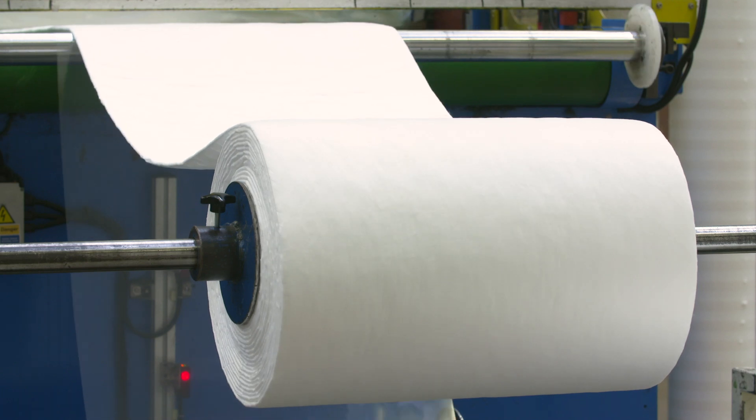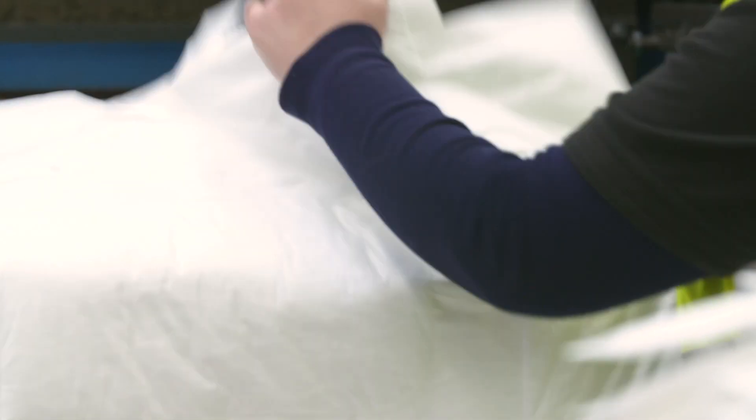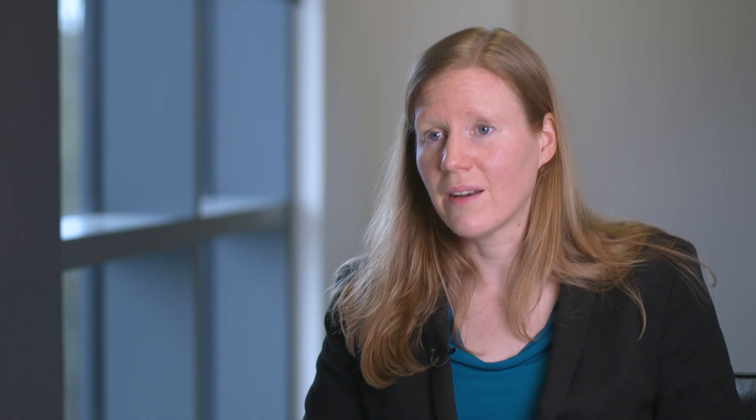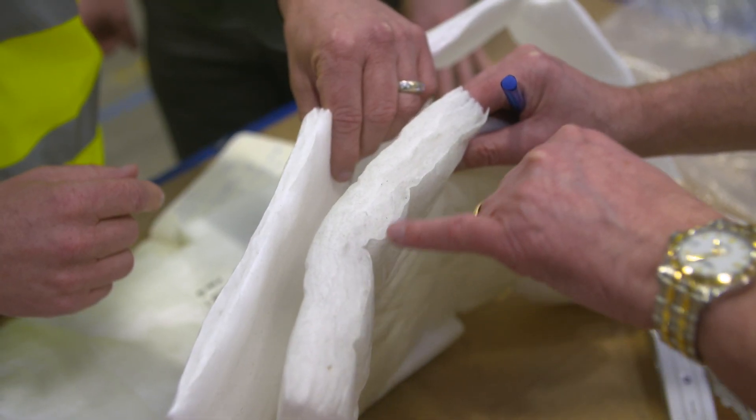At the moment, environmental impact and sustainability is a really key thing for our customers. Recently we brought a patented unique product to market here in the UK — Neptune — a lightweight non-woven which is 40% lighter for the same acoustic performance, and that's been a real key development.